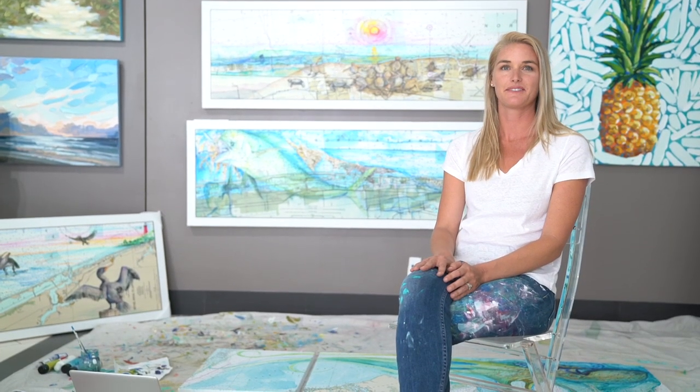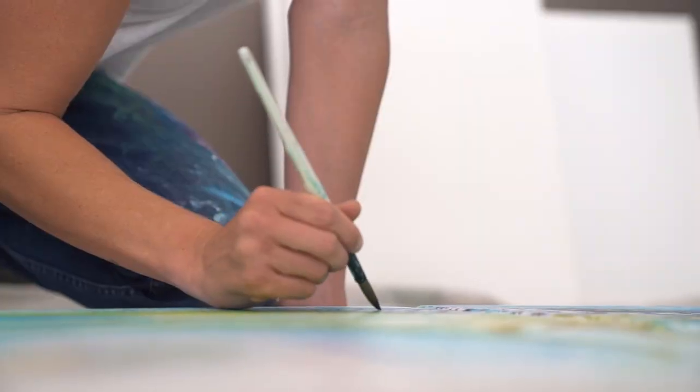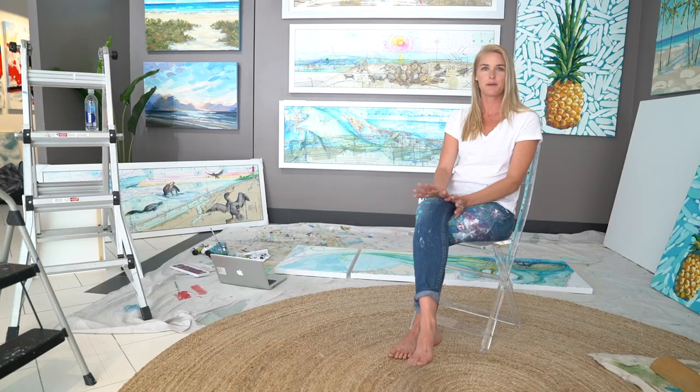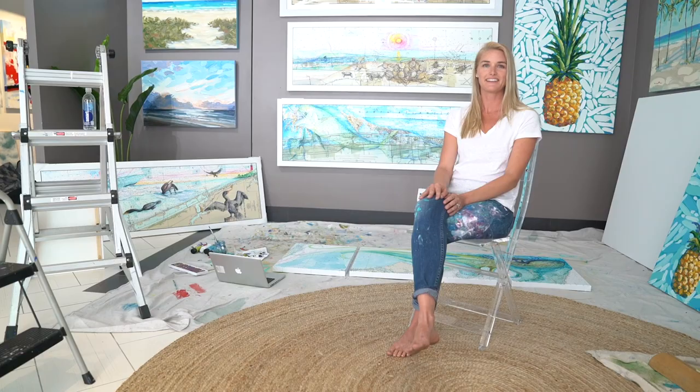The best part about painting for me used to be all about what I had in my mind coming into real life, into fruition — having a plan and then seeing it in action and knowing that it was what I imagined. But with the charts, it's kind of a whole new thing. That's my favorite part about painting right now: finding something and being able to spontaneously move with it. Whatever's happening happens.